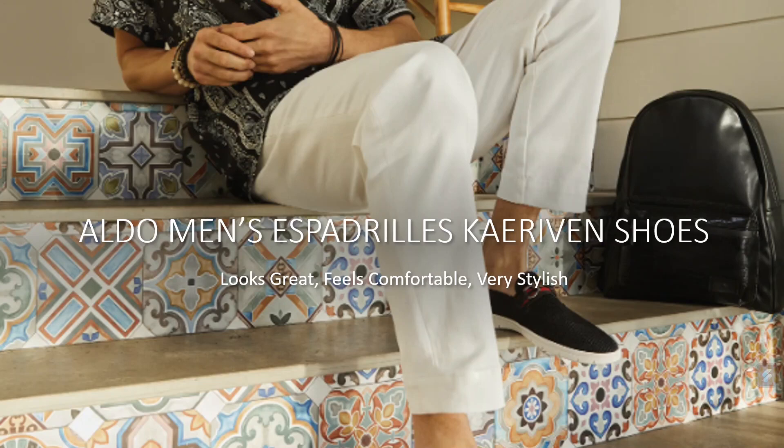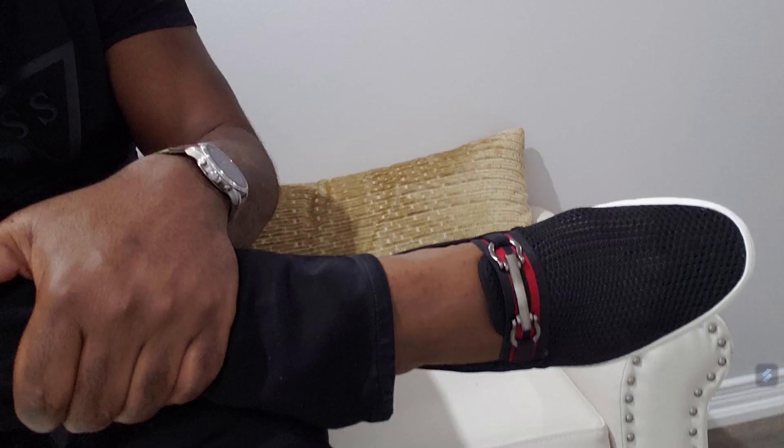In this video, I will be reviewing this very cool and awesome looking shoe called the Men's Espadrelli K Riven by Aldo. I don't know if I pronounced that properly, but if you know the correct pronunciation, do let me know in the comments section. I was shopping at Aldo recently and this particular shoe caught my eye.